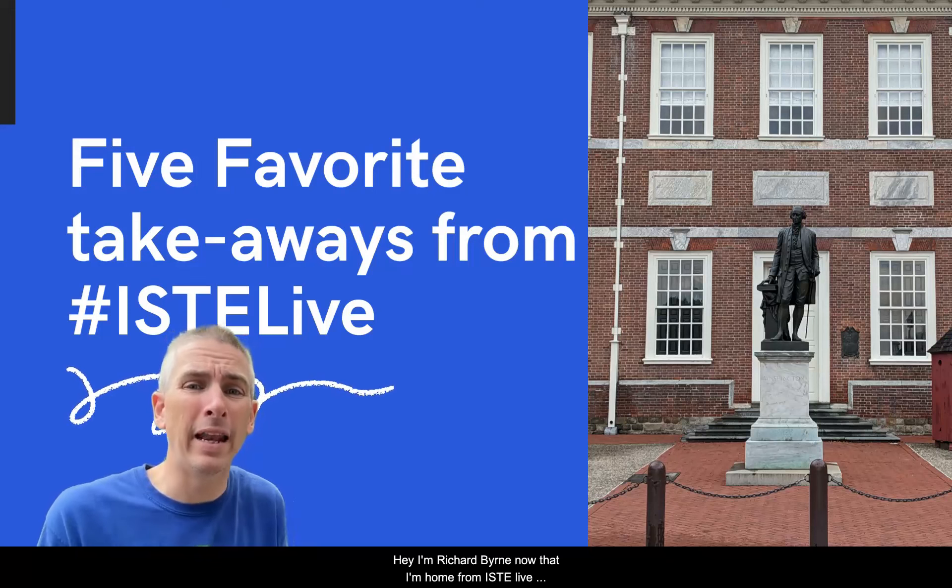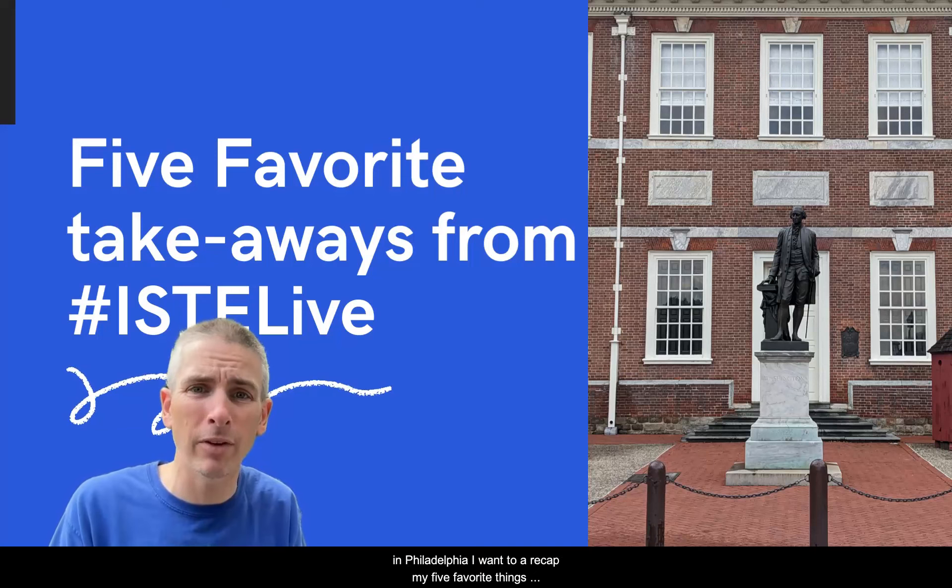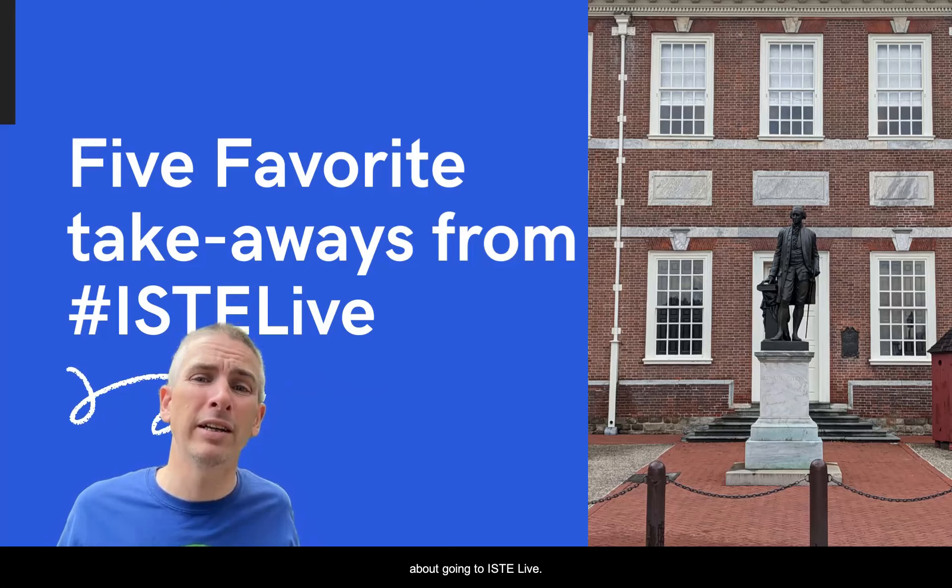Hey, I'm Richard Byrne. Now that I'm home from ISTE Live in Philadelphia, I want to recap my five favorite things about going to ISTE Live.